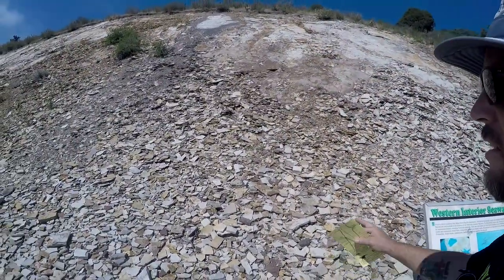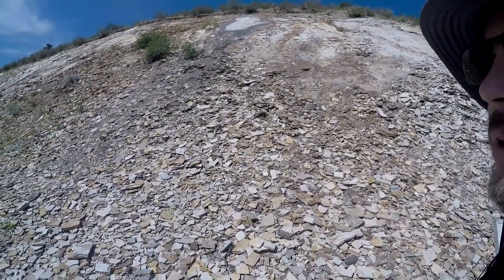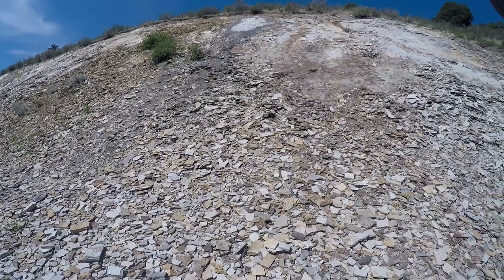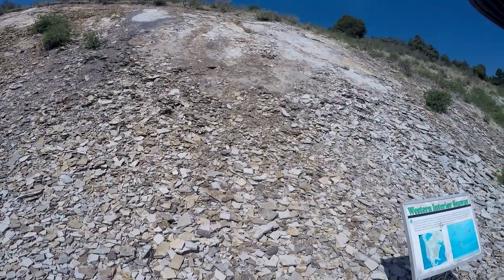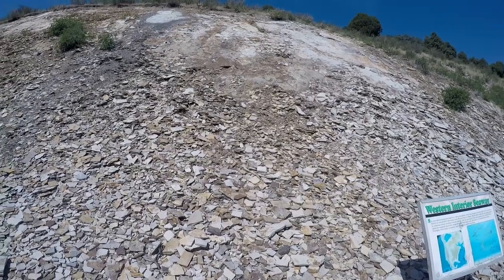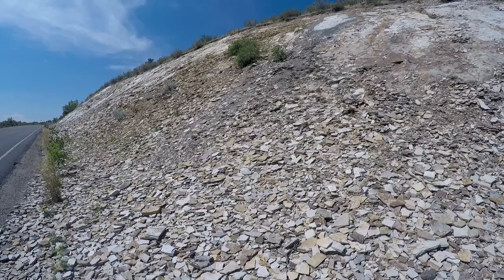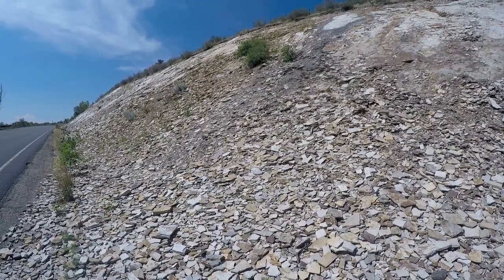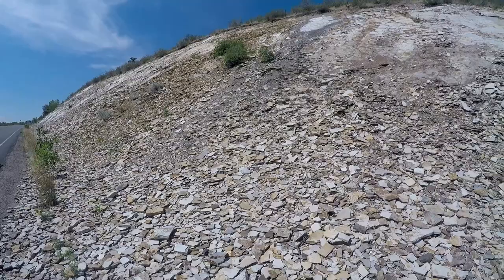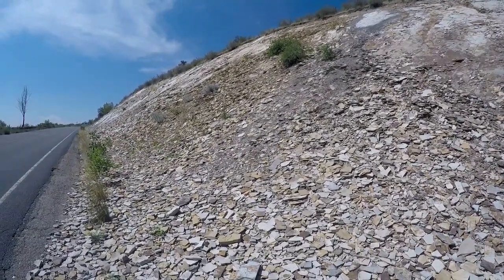This area of shale is from the remnants of the Western Interior Seaway, back when the entire state of Colorado was part of an inland sea. Within this shale you can find fossils of everything from shark teeth and fish scales to fossil clams and ammonites.